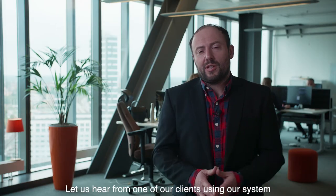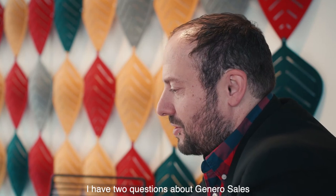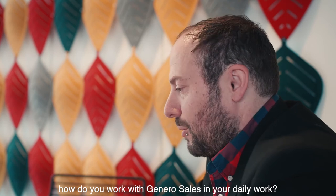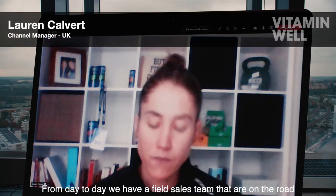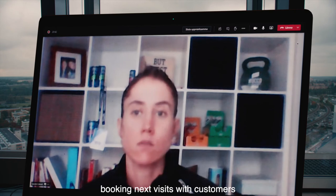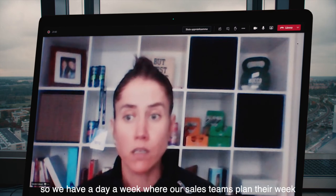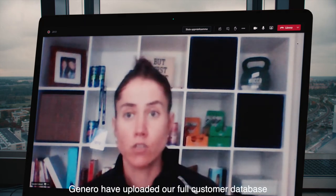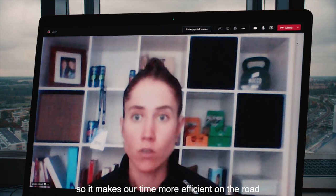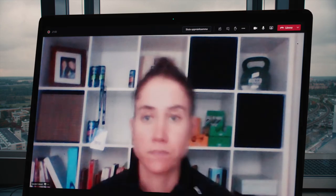Let us hear from one of our clients using our system. From day to day, we have a field sales team that are on the road and they use it when booking in with customers, booking next visits with customers, and we also use it to plan our months in advance. We have a day a week where our sales team plan their week. Gennaro has uploaded our full customer database, so it makes our time more efficient on the road and my time as a manager in being able to assess how many customers we may visit that month.